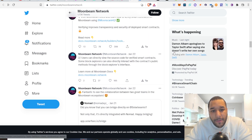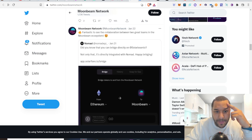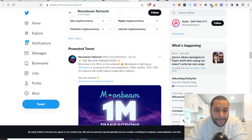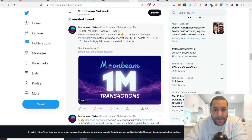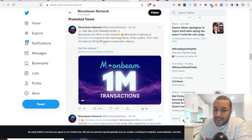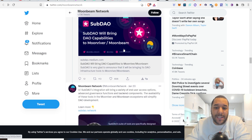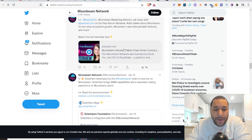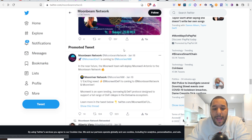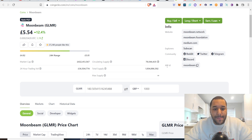What else has Moonbeam been doing? Moonbeam users can directly view the source code — they're just being transparent. They're also setting up bridges. The project's going to be big — they've already done a million transactions. The Glimmer token hasn't been out long — launched around the 11th — and it's already done a million transactions; people are seriously using this. SubDAO will bring DAO capabilities to Moonriver and Moonbeam. There's something about Moonbeam that I like. At 400 million market cap, I'd class this as a mid-cap.